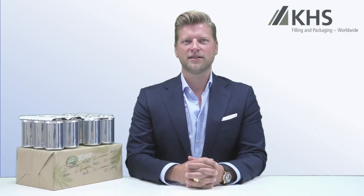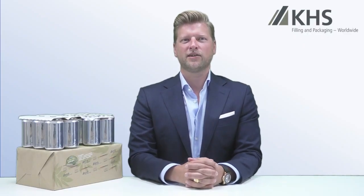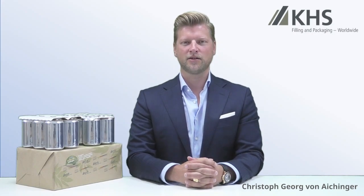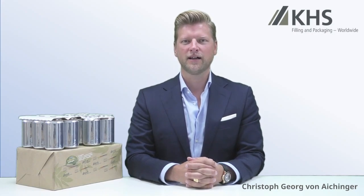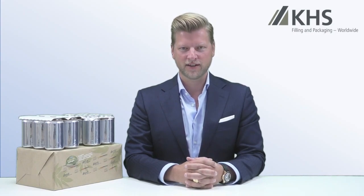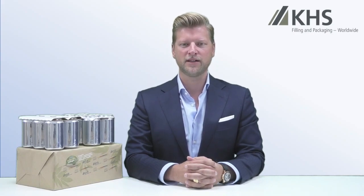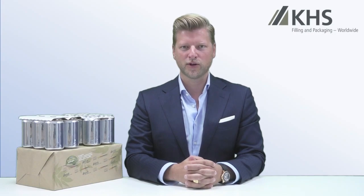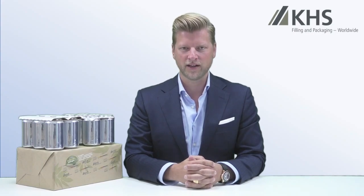Hello and welcome to our today's session regarding sustainable packaging solutions here from KHS side. My name is Christoph von Eichinger. I'm a global product account manager responsible for the packaging materials we have developed and available in our KHS family. Before I start my presentation, let me focus quickly on the aspects we have recognized on the marketplace when it comes to sustainability. The topic of sustainability is becoming more and more important, not only for you as a brand owner, but also for the retailers and especially for the end consumer.